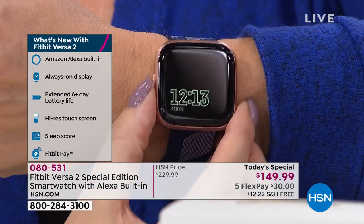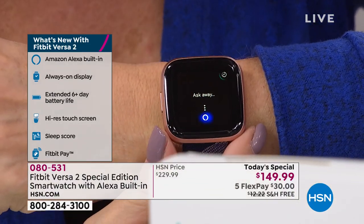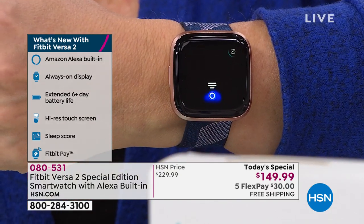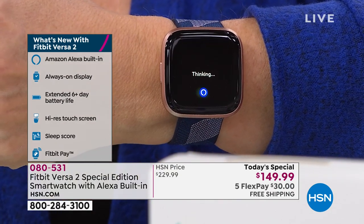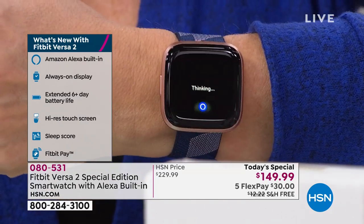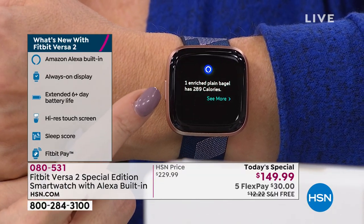All you do is push and hold the button on the side. 'How many calories are in a bagel?' Your assistant is going to seek out and find the information so you can make a better choice about the foods you're eating and set reminders. 289 calories in a bagel — this will help me lose weight!